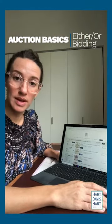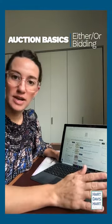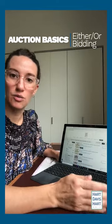Now we're going to go over either/or bidding. This is a great strategy to use to increase the likelihood of winning lots at auction.